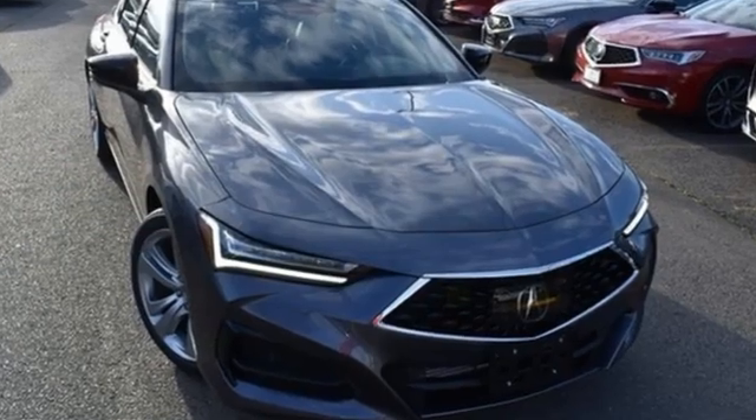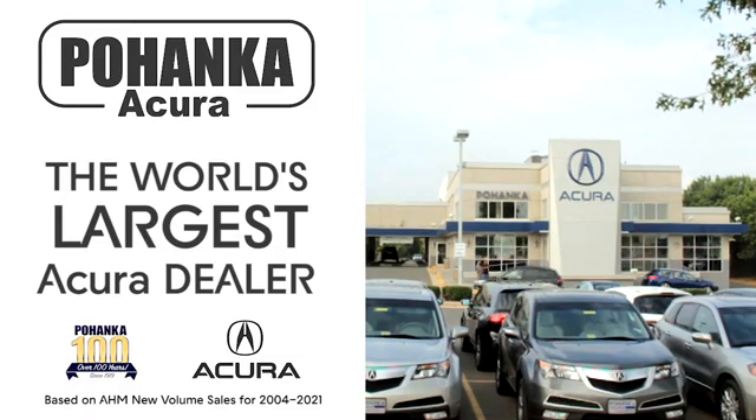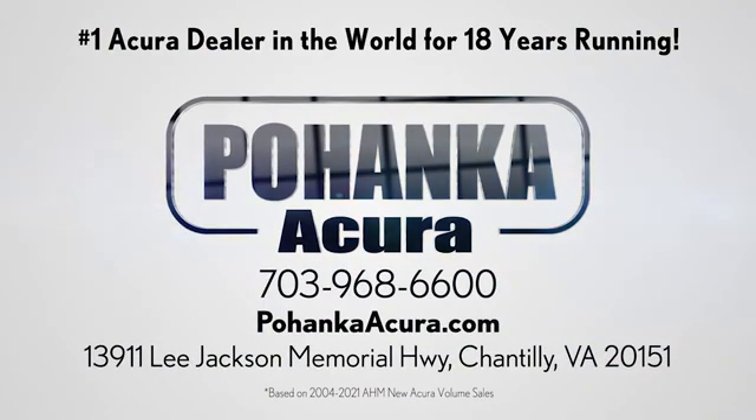Luxury performance Acura. Stop in for a test drive and make it yours today. Poenka Acura is a great place to buy a car. We're conveniently located on Lee Jackson Memorial Highway in Chantilly.